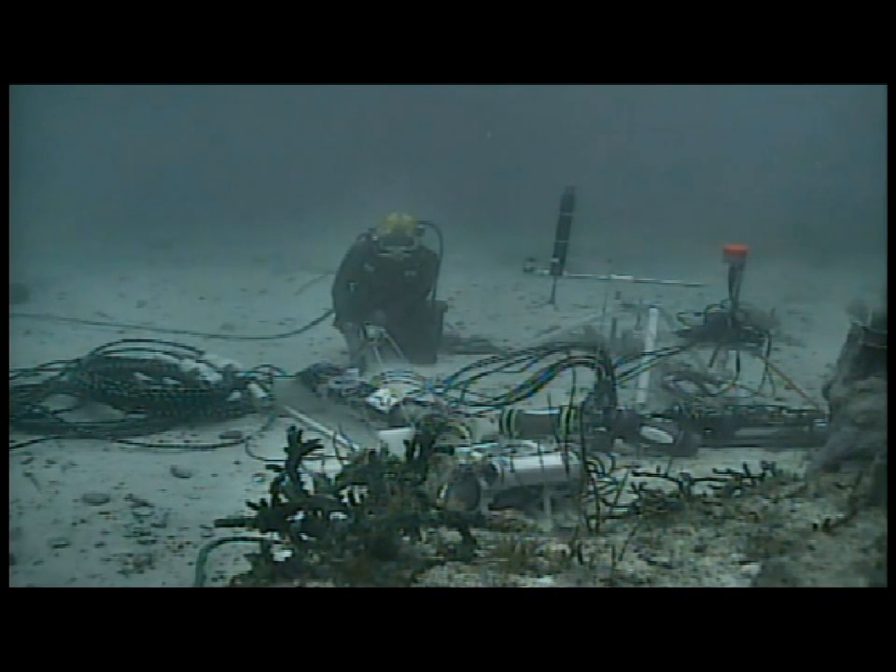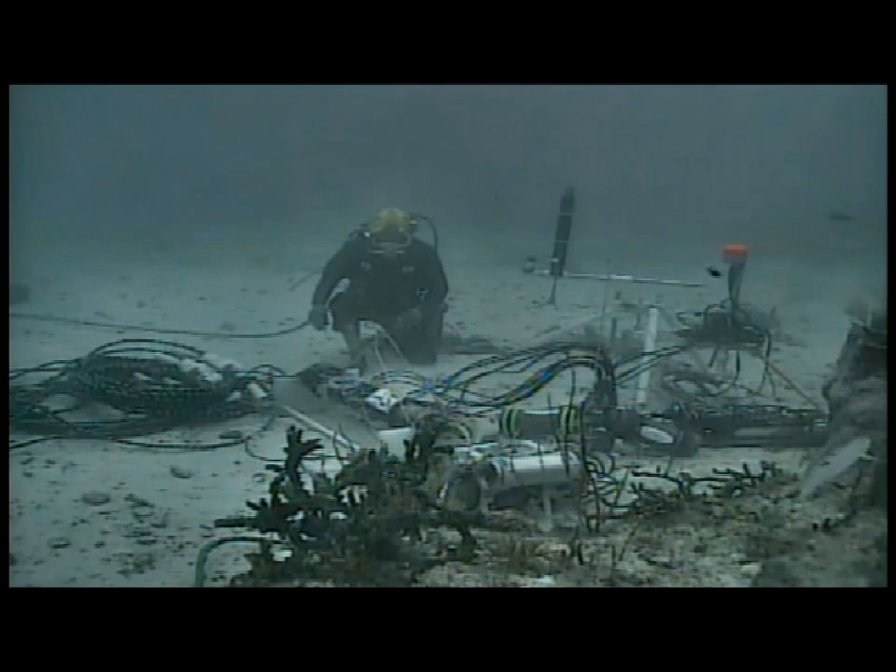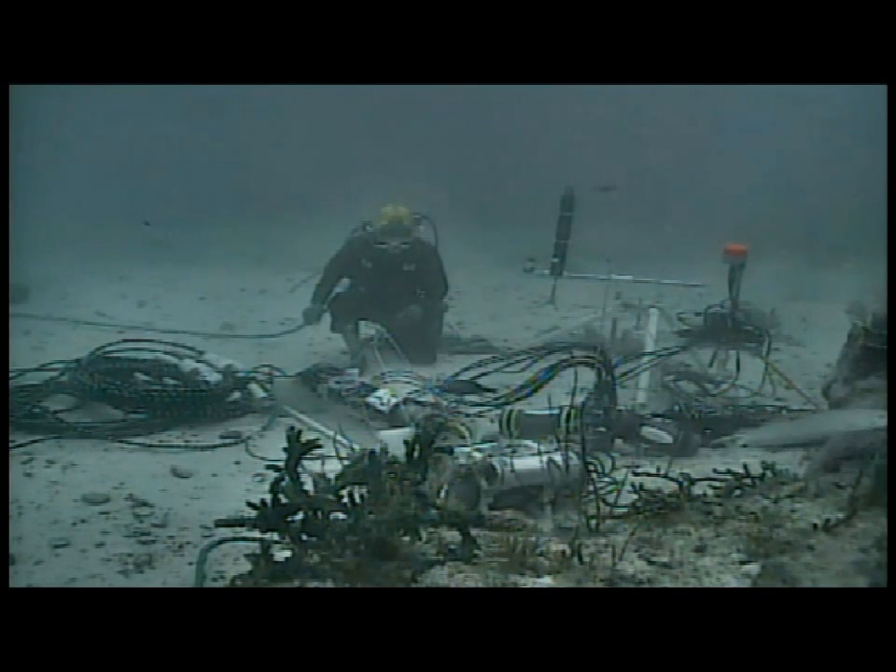That's the intro in terms of the program. We're going to last about 30 minutes here, going until 2:30. At this time, I want to check one more time to see if Dr. Miller, Chancellor of UNCW, is on the line. Dr. Miller, have you had a chance to join us?